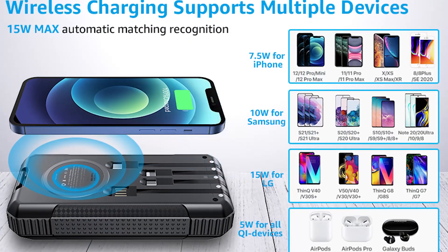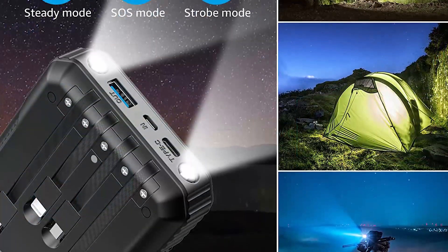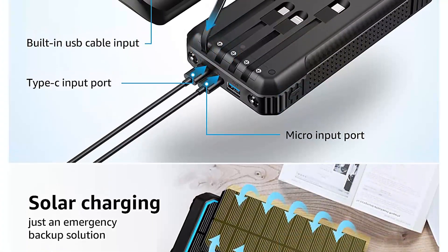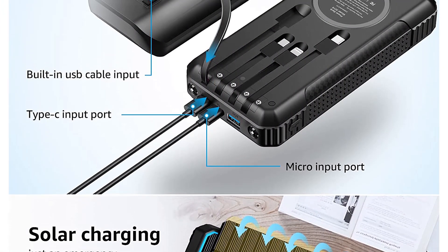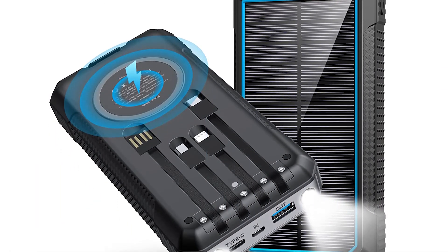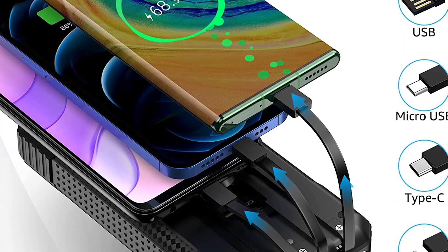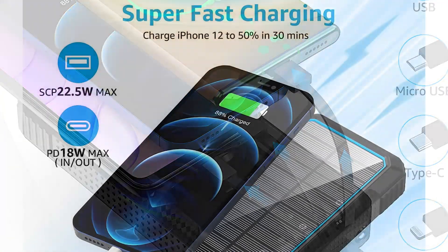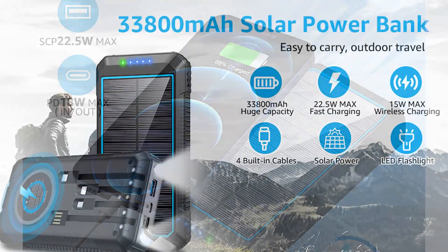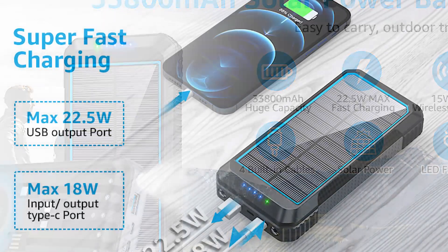Another noteworthy feature of the Coolisks Portable Charger is its solar charging capability. It is equipped with a built-in solar panel that allows it to be recharged by sunlight, making it ideal for outdoor activities such as camping, hiking, or backpacking. Additionally, it has a built-in LED flashlight that comes in handy during low-light situations or emergencies. The build quality is equally impressive, featuring a durable, shock-resistant exterior. The LCD display provides real-time information on the remaining battery capacity and charging status.